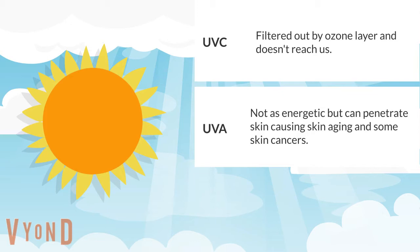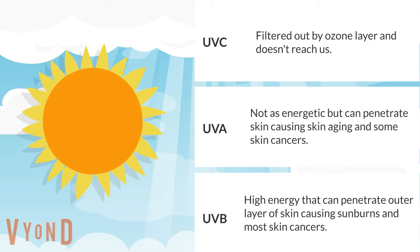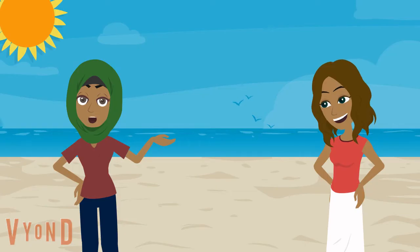UVB rays have a slightly higher energy, damaging the DNA of skin cells directly, and are the main rays thought to cause sunburns and most skin cancers. So when considering sunscreen, how do you protect yourself from both UVA and UVB if SPF is a primary measure of UVB?